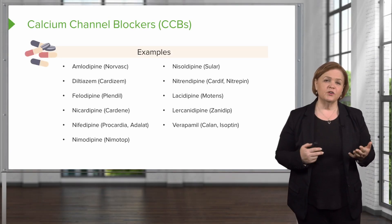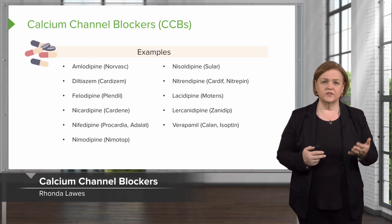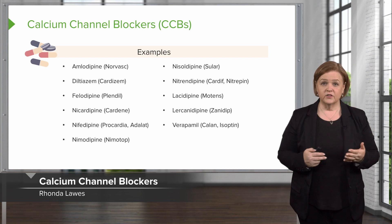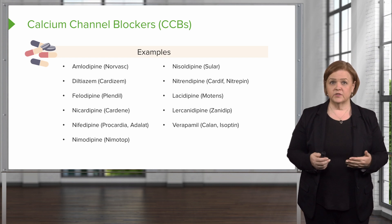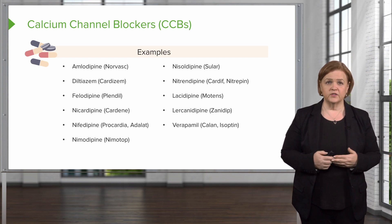Calcium channel blockers are another group of antihypertensives. Look at all the names that we have there — you'll see some of them end in P-I-N-E. We've put a lot of examples here so you can familiarize yourself with those names.